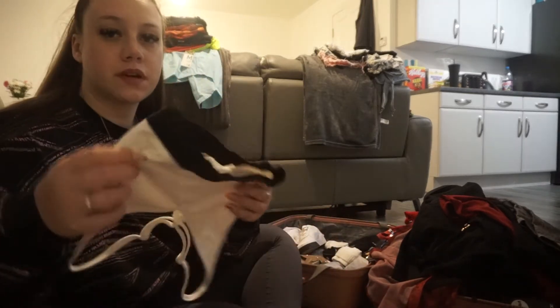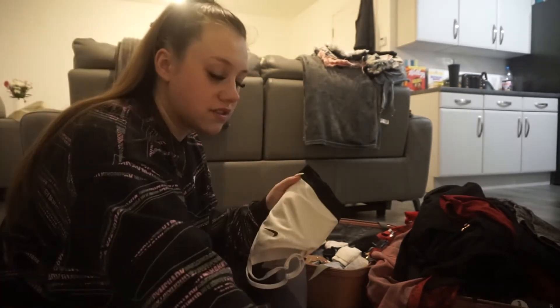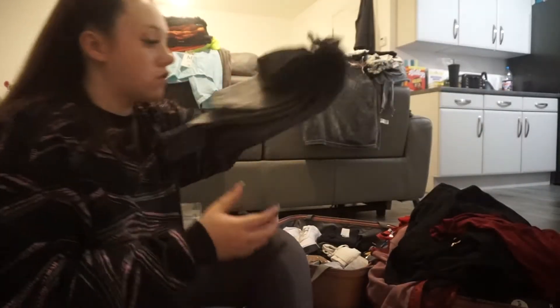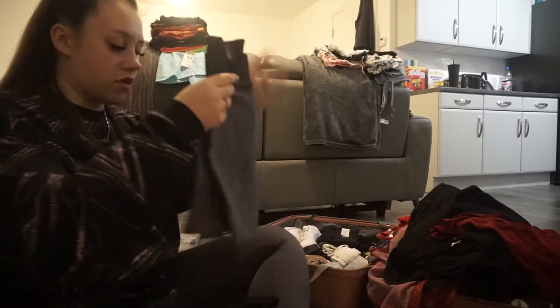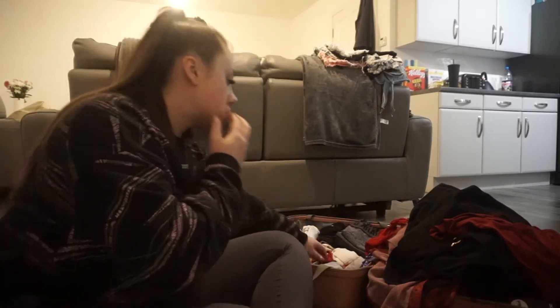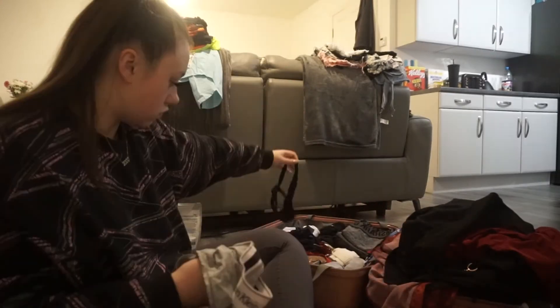I've got some sports bras — just some plain ones. I'm going to take regular bras with me as well, but there is a gym in our hotel so I took a few sports bras. And I've taken like three pairs of gym shorts so that if I want to work out I've got an outfit to wear — because I probably will, knowing me. I've got obviously pants too — I don't need that many, one pair for good luck.